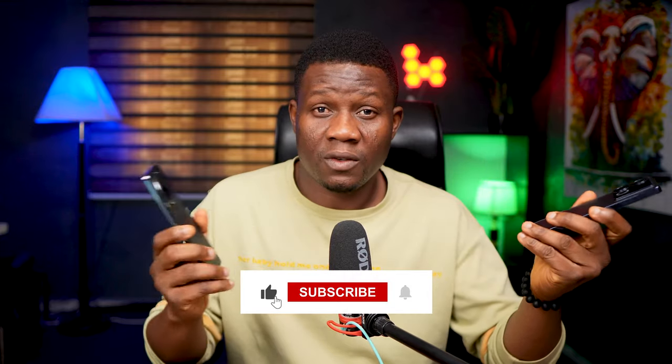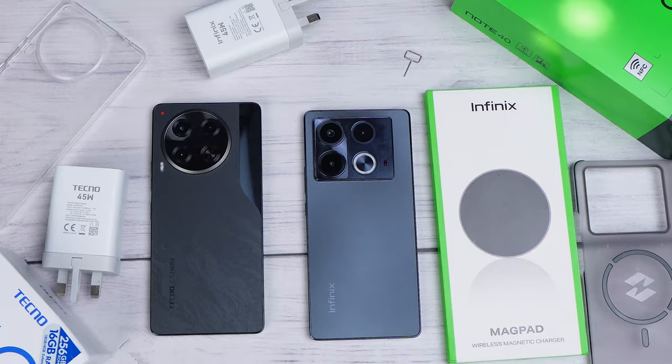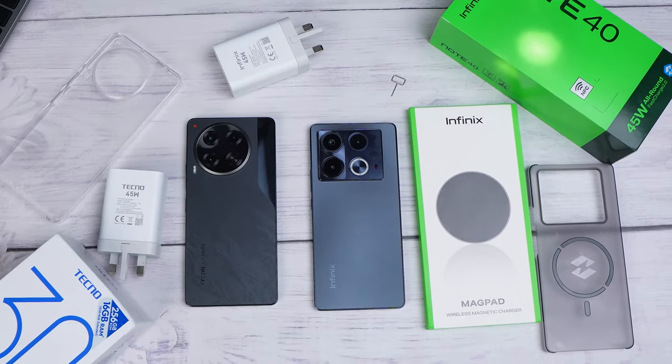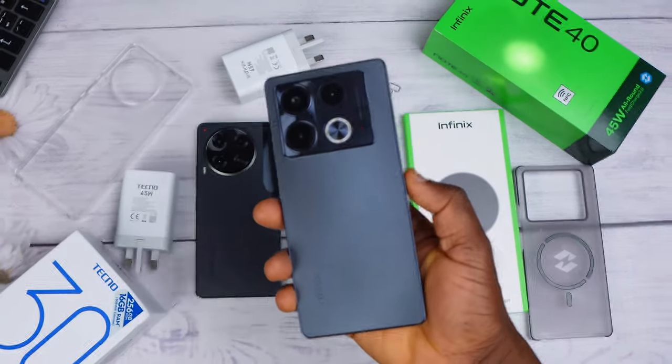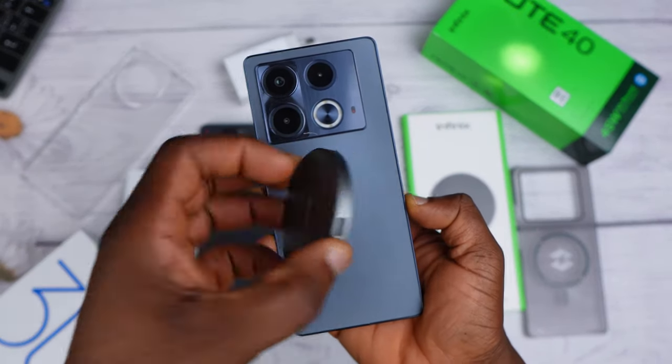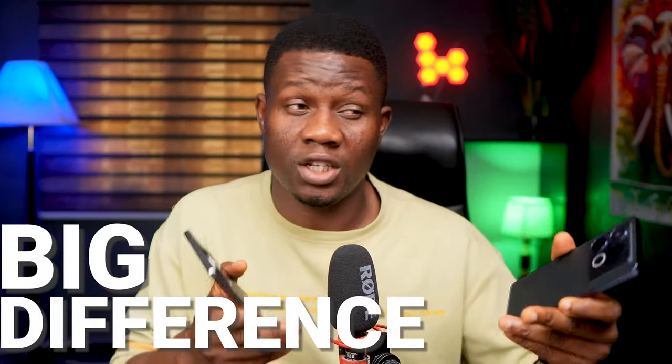What about you? Let me have your thoughts in the comment section below. Something I forgot to mention is what you get in the box. Even though both phones actually give you a lot of accessories, the Infinix Note 40 gives you a little bit more — specifically, a wireless charging pad — and that takes us to the next big difference between these two phones.